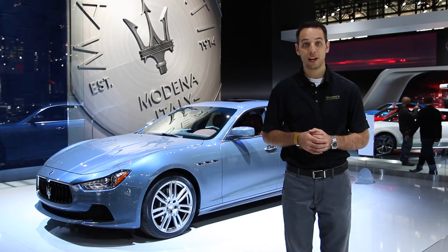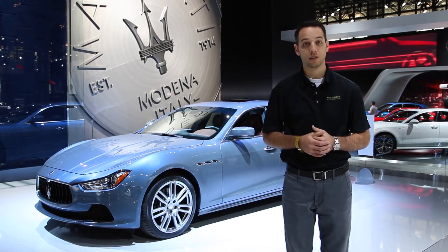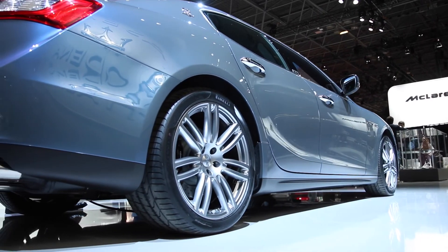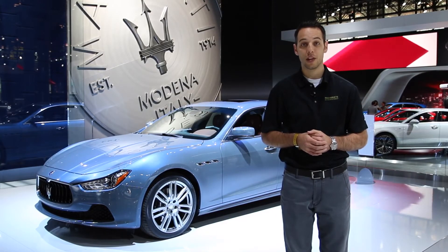Appointed with high-gloss carbon fiber and premium sound, the Ghibli SQ4 is the epitome of Italian handcrafted design as well as quality. The Ghibli is offered in either a rear-wheel drive or an SQ4 all-wheel drive model, which is the preferred option for Minnesota winters as it handles amazingly in less than ideal weather situations.